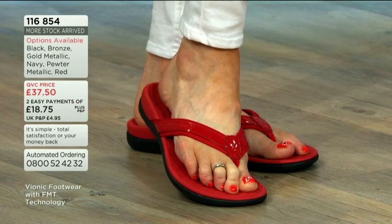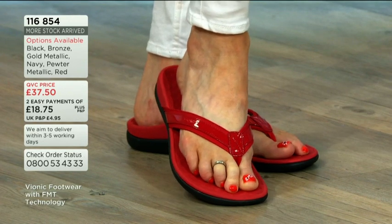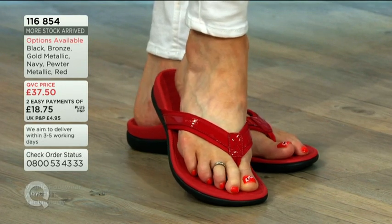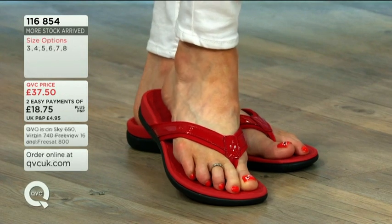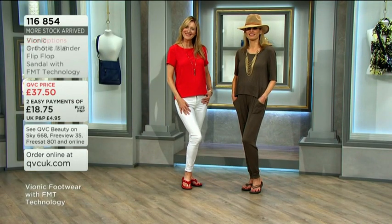Also on Easy Pay 2, £18.50 is the price. You've got some metallic on the pewter and gold options, and then there's a patent finish on the red, the black, and the navy. £18.50, item number 116854.